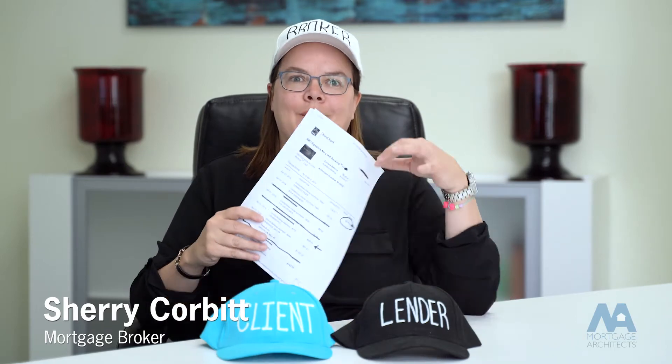Previously on BrokerHat, you might have heard me talk about appraisals and how they're the bane of my existence. I was wrong. It's marked-up bank statements.